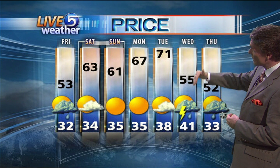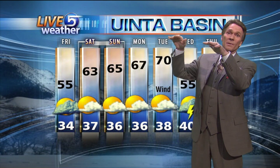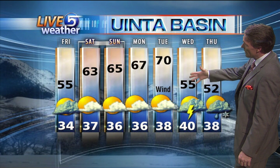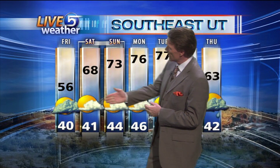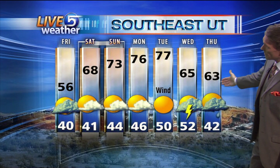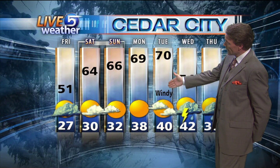Even a few very light showers around Price. You're up to 71 on Tuesday, then a chance for thunderstorms Wednesday and Thursday — kind of a rollercoaster ride. We're going up and then down, with a 70-degree high on Tuesday with some wind, back to the 50s with a chance for showers, even a mix of rain and snow by Thursday in the Uinta Basin. Definitely going to be a wild and crazy week. 56 with a chance for a few showers around Cedar City, then all the way up to 76 or 77.